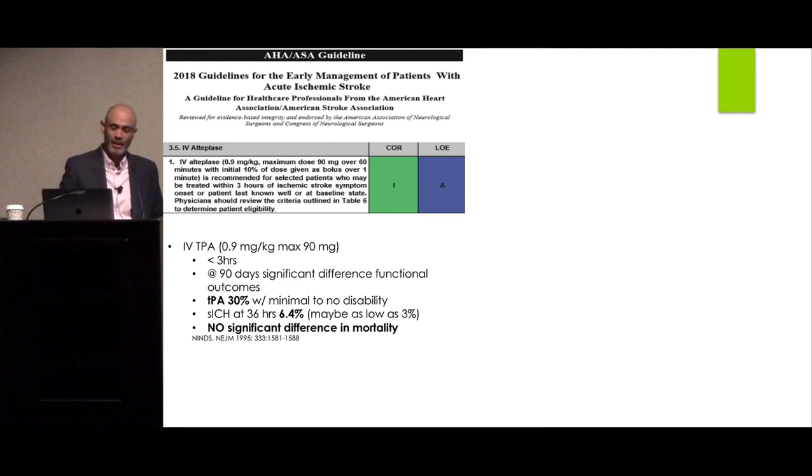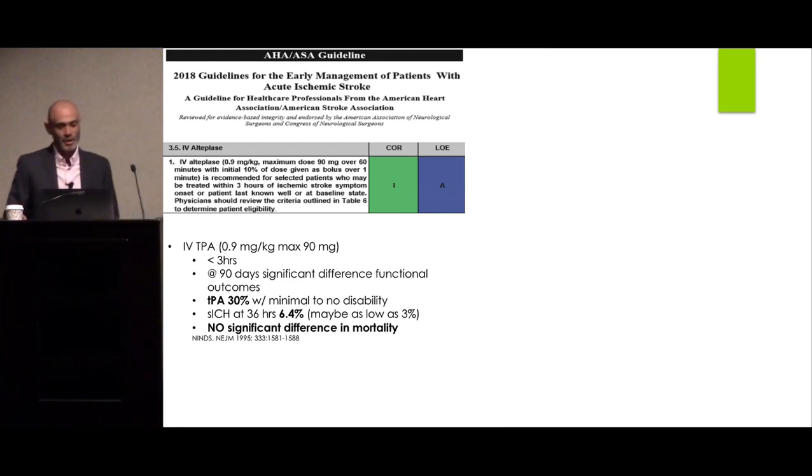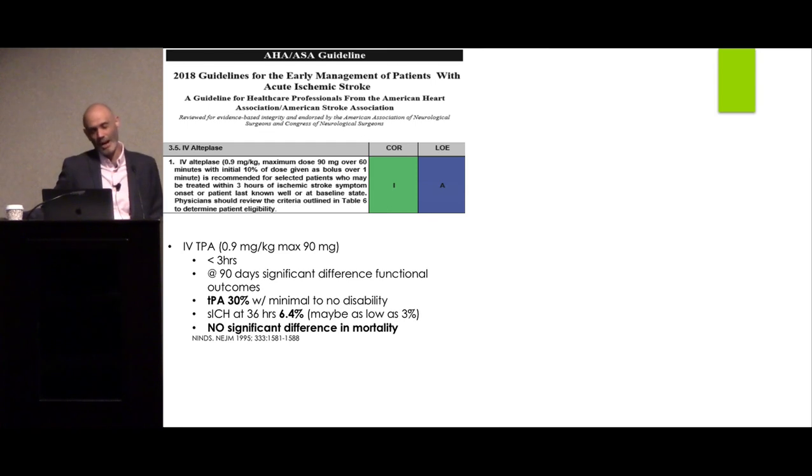IV tPA is safe and effective — please use it. Multiple randomized controlled trials have shown that it works and is safe, and extensive use in communities around the globe has confirmed that. Please do not follow conspiracy theories on the internet claiming it doesn't work. It works.